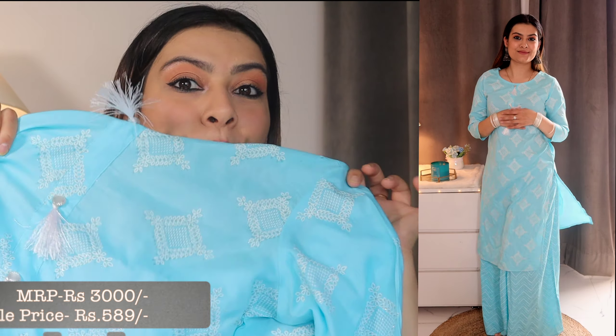Next is the show stealer — a blue kurta with skirt set. The best part is it was ₹3000 and I got it for only ₹589 — mind-blowing! You're getting a complete set. You can use it as party wear; casually I wouldn't wear a skirt, but for a party or function it will look amazing. Such a good summery color — perfect for summers!